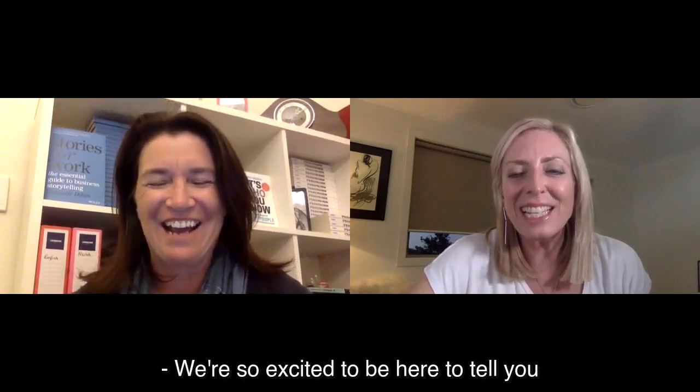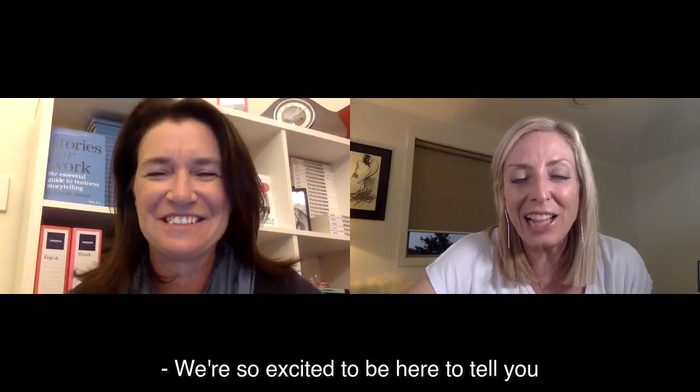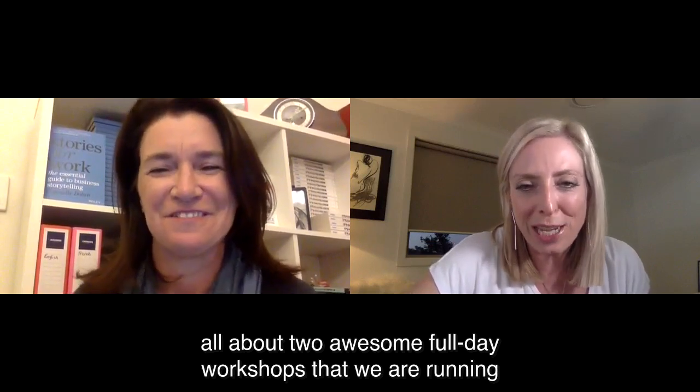Hi, I'm Janine Garner and I'm Gabrielle Dolan. We're so excited to be here to tell you all about two awesome full-day workshops that we are running in Sydney and Melbourne in September.